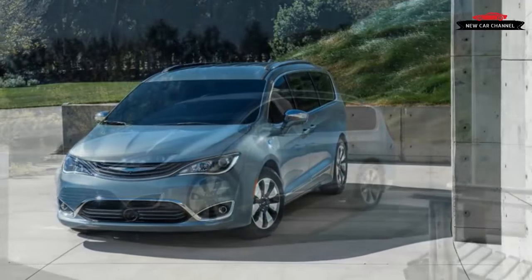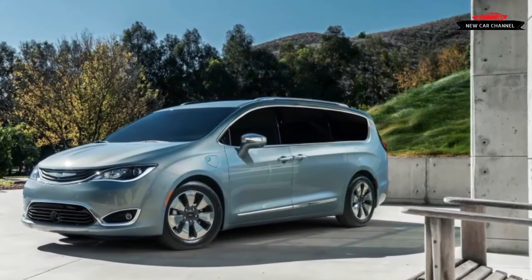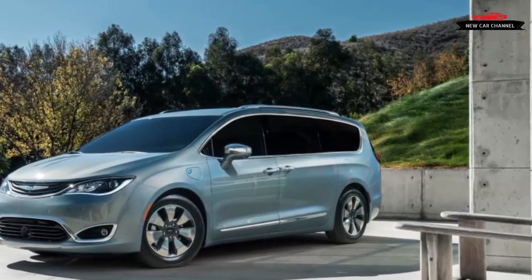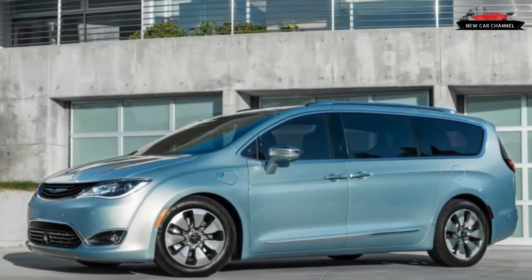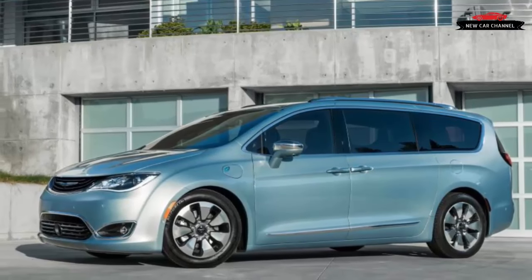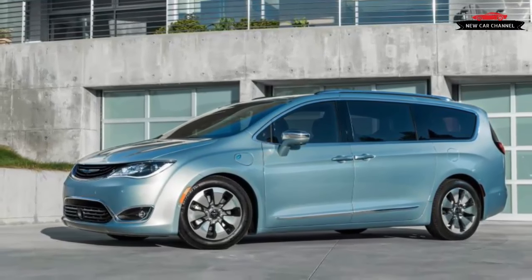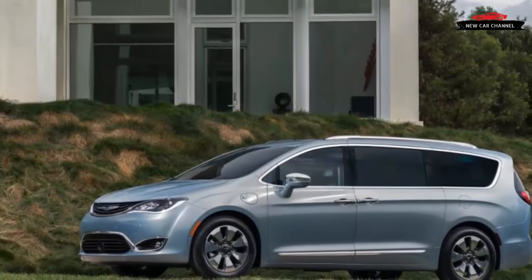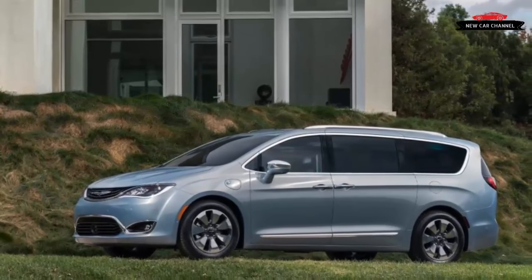The Chrysler Pacifica hybrid qualifies for a $7,500 federal tax credit and may qualify for additional state and local incentives, which bring the total cost down significantly — in the case of the Premium trim, to within just $100 of a gasoline-powered Pacifica Touring L with similar equipment. While the hybrid powertrain isn't a revelation, it's a satisfying addition to the Pacifica lineup and a challenge for rivals such as Honda and Toyota to offer hybrid minivans in the United States. Just as it did with the original minivans of the 1980s, Chrysler is plowing fresh ground, and the car-buying public stands to benefit.